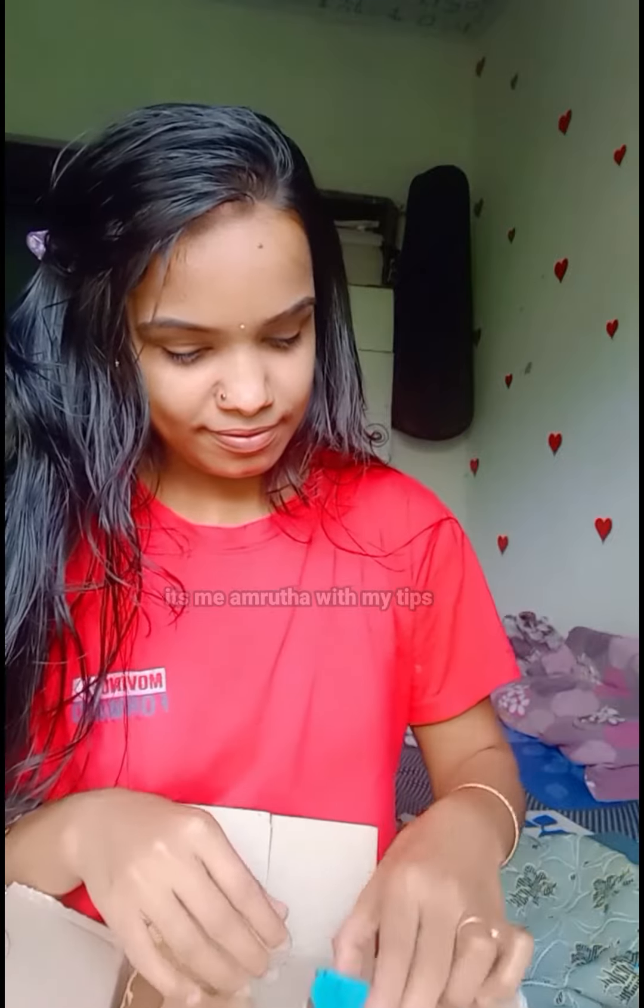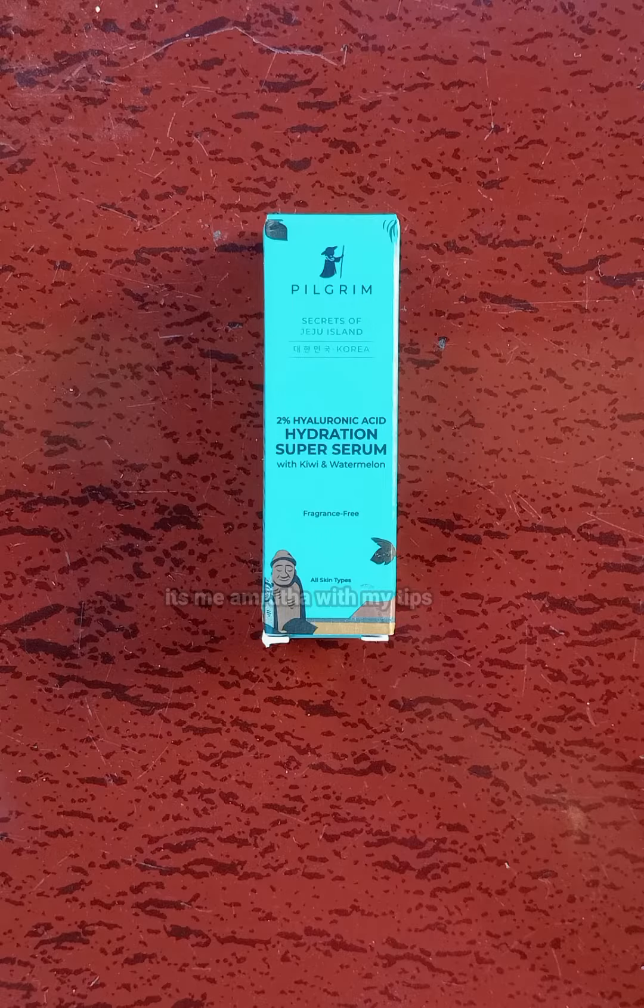I am going to select Pilgrim 2% Hyaluronic Acid Hydration Super Serum with Kiwi and Watermelon. The liquid feels very good on my skin. It is fragrance-free and suitable for all skin types. It is about 200 rupees and it is a very nice buy.